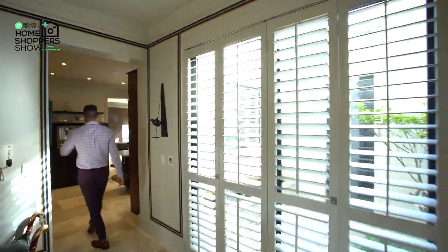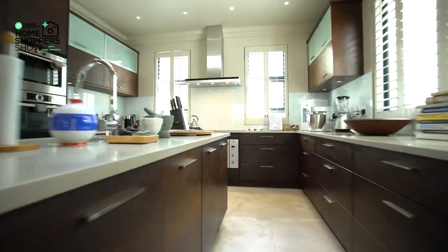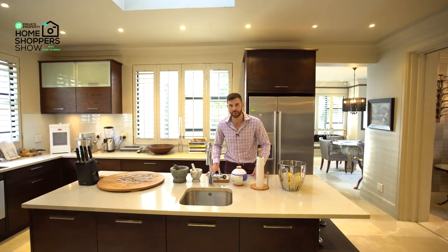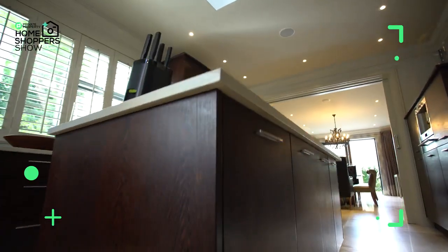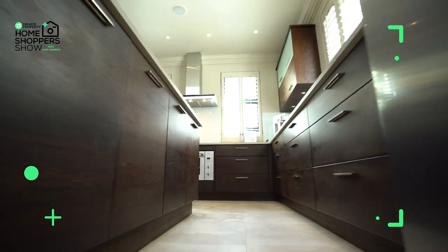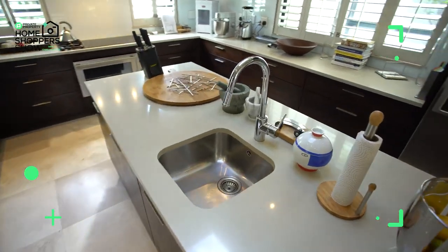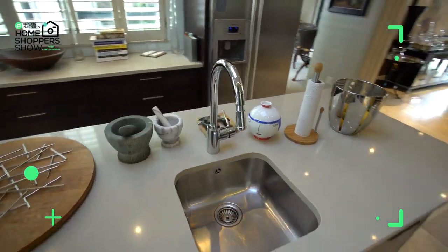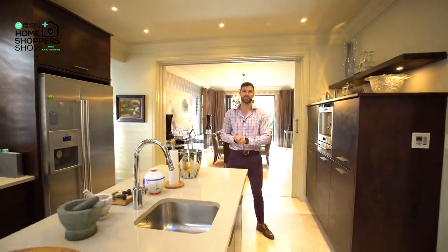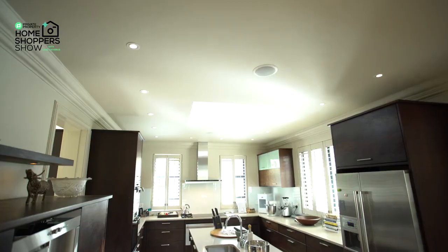Leaving the breakfast nook behind, we find ourselves in the main kitchen area. Right in the center is a floating island with Caesarstone countertops, plenty of under-counter storage, and a chef's sink front and center with a beautiful gleaming tap. What's your favorite appliance in this home? For me, without a doubt, it has to be the built-in Siemens coffee maker, right here in this beautiful dark wood cabinet.